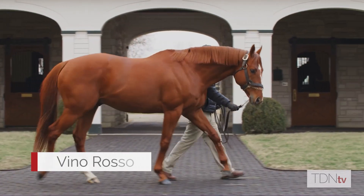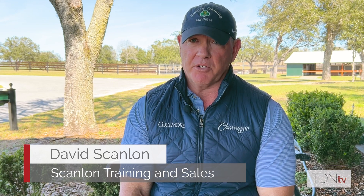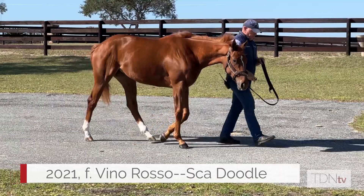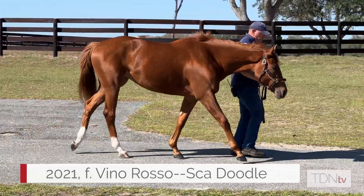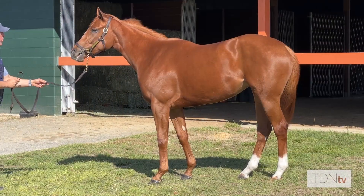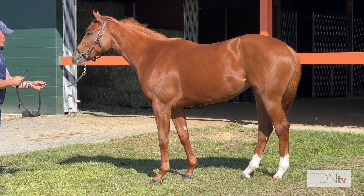We have a couple Vino Rossos and I really like them. I thought they were very well-balanced horses, very smooth, and they just had a real good top line to them. In October we bought a really nice filly, a Vino Rosso filly out of Skadoodle, and she has a great hip, great angles to her, and she had a super walk.